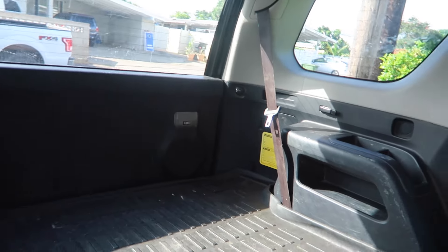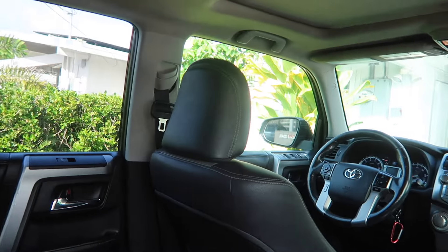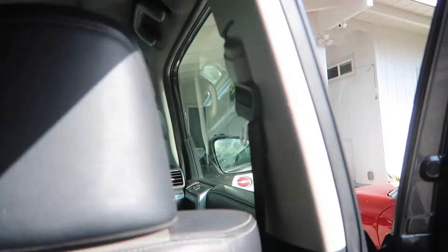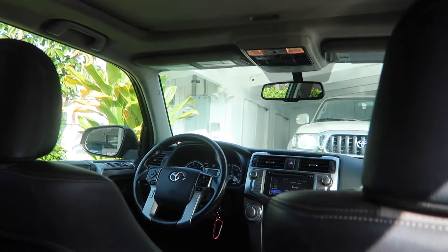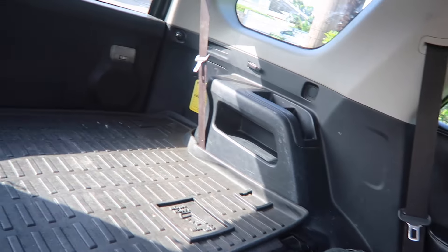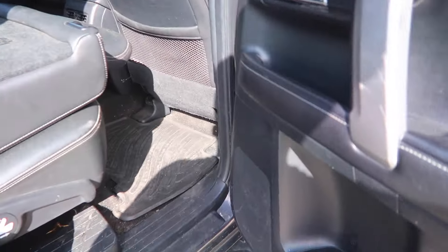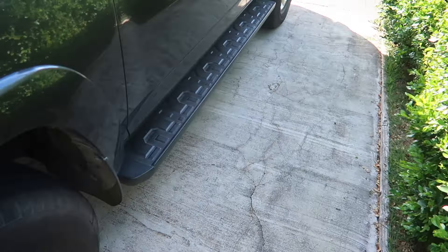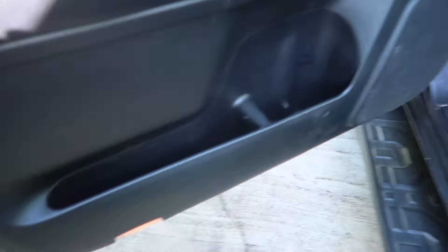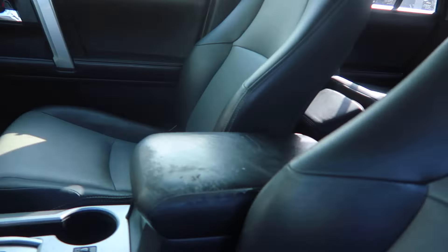The first mods I'd like to do: tint for sure, as I do with all my vehicles — 5% all around, we'll see about the windshield. Also LEDs for sure — headlights, rear reverse, license plate, interior lights, the whole shebang.